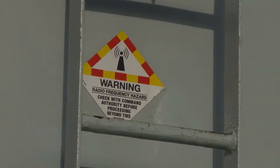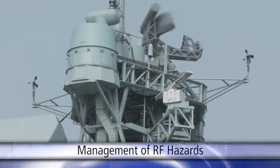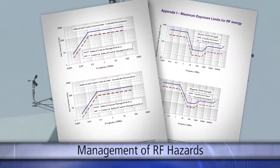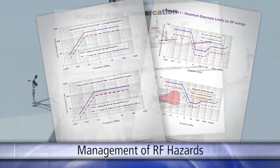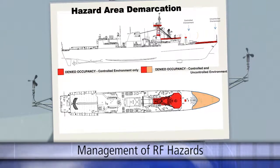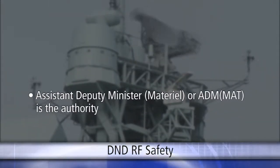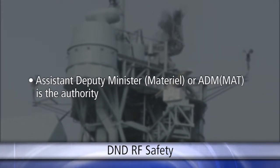The management of radio frequency hazards in the RCN starts right from federal legislation. Directives managed by the DND-RF Safety Technical Authority define what needs to be done on DND equipment to define safe working distances and safe zones. They also monitor incidents to ensure their directives are working. Assistant Deputy Minister Materiel, or ADM-MAT, is the authority for the DND-RF Safety Program.